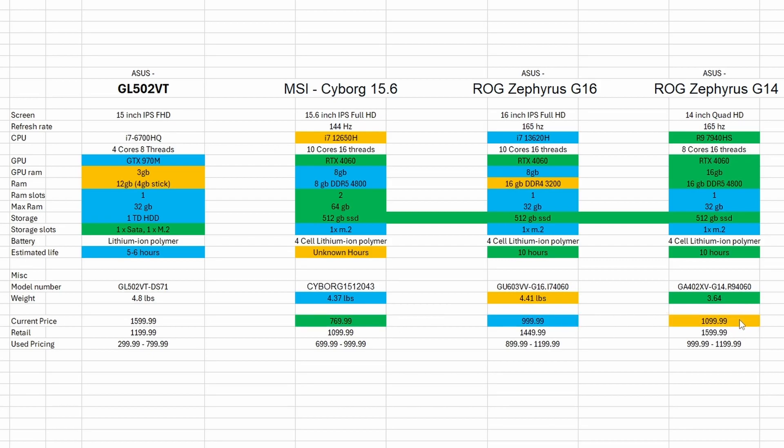We need to compare the current price against retail price. The MSI Cyborg is around $300 off retail, the G16 is around $400 off retail, and the G14 is around $500 off retail. So based on the current deals: I'd go for the G14 first, the G16 second, then the Cyborg third based on value relative to retail pricing.